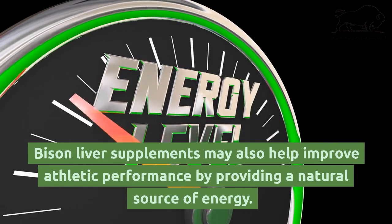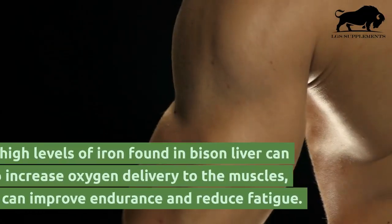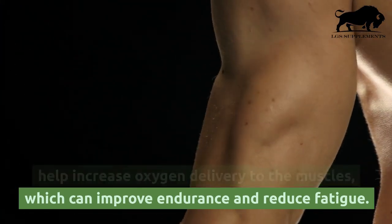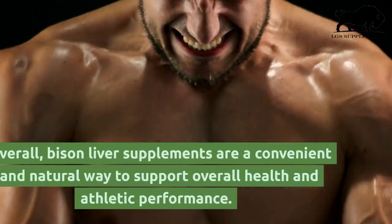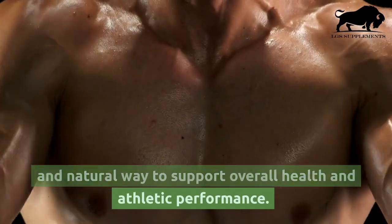Bison liver supplements may also help improve athletic performance by providing a natural source of energy. The high levels of iron found in bison liver can help increase oxygen delivery to the muscles, which can improve endurance and reduce fatigue. Overall, bison liver supplements are a convenient and natural way to support overall health and athletic performance.